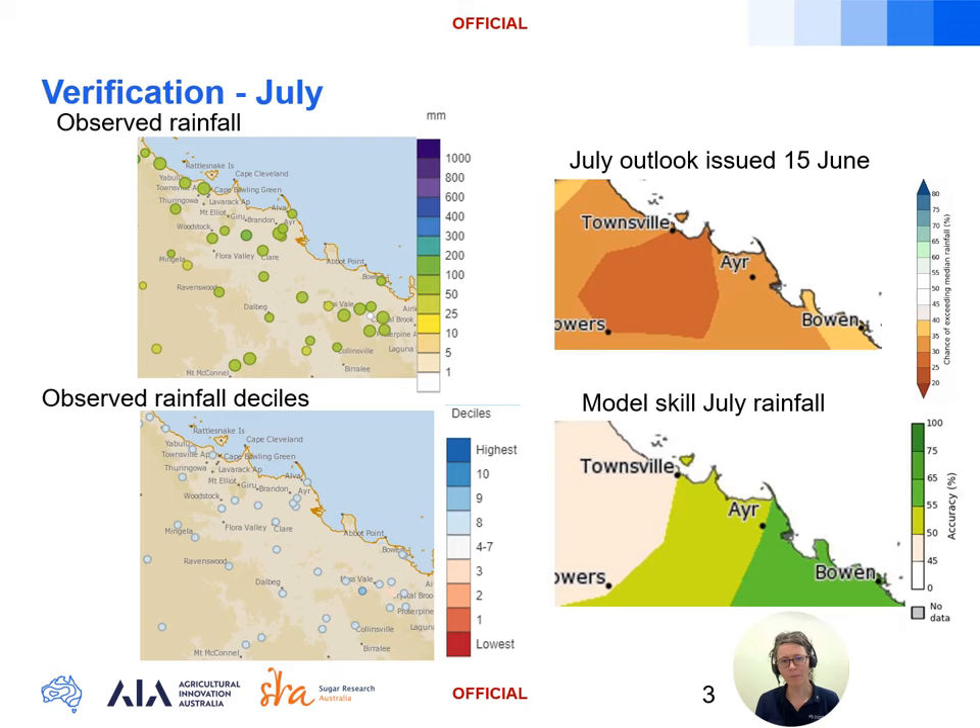One reason is the higher than usual sea surface temperatures lingering in the Coral Sea, which models were expecting to cool during July — and that didn't eventuate — so there's been extra moisture available from those warmer sea surface temperatures to the east. Models were also anticipating a positive IOD event would develop during July, which if it had formed would have suppressed the moisture available to that northwest cloud band at the start of the month, but the positive IOD also failed to eventuate during July. In fact, we're only starting to see signs that the positive IOD event is becoming established now at the end of August.